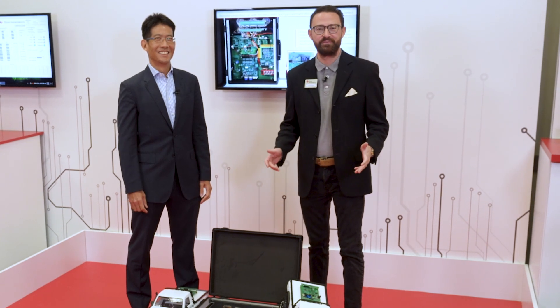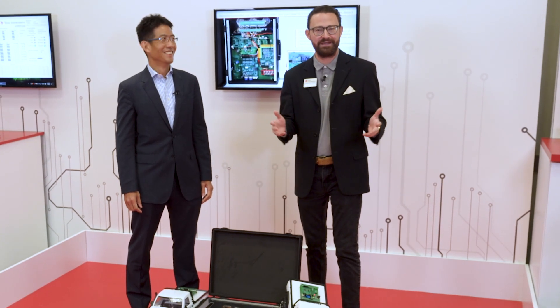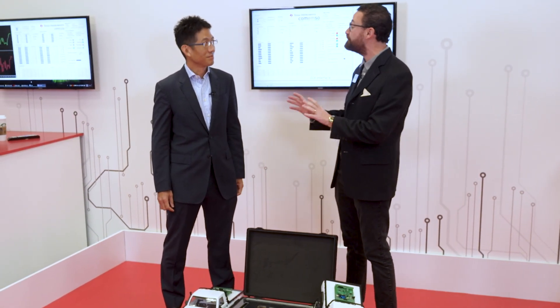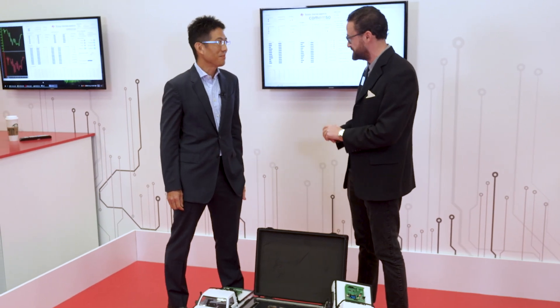I'm Scott Summerall with Texas Instruments, and I'm thrilled to be here today at CES 2023 with Mark Ng. Mark, thanks for being here. You're going to tell us a little bit about high-voltage battery management systems, is that right?